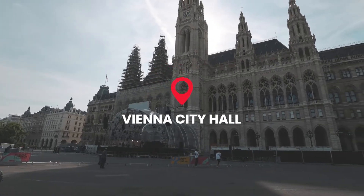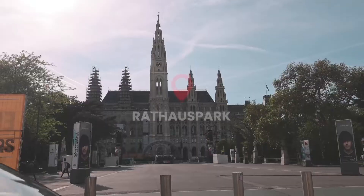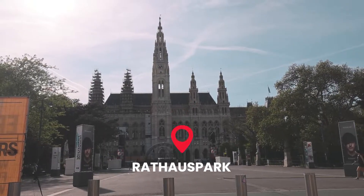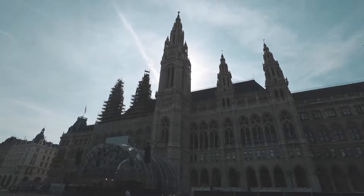Vienna City Hall is a Gothic-style building located in Rathaus Platz. In front of the City Hall you'll find Rathaus Park, which is used year-round for events like concerts and markets.